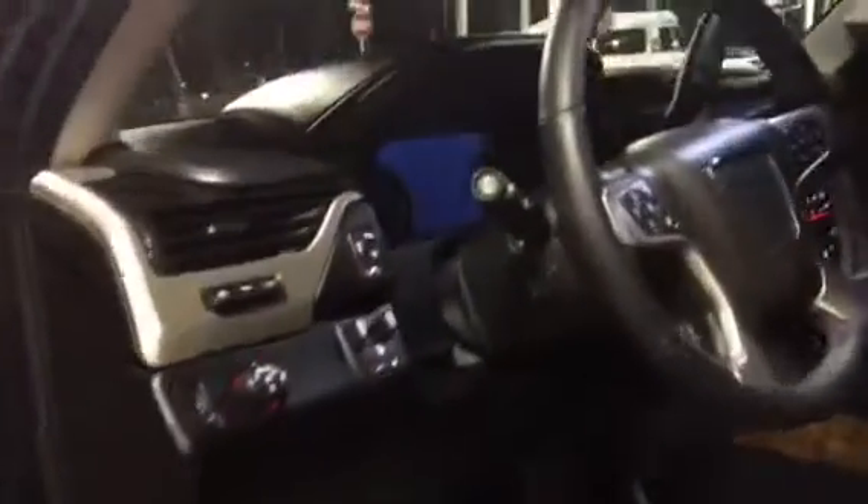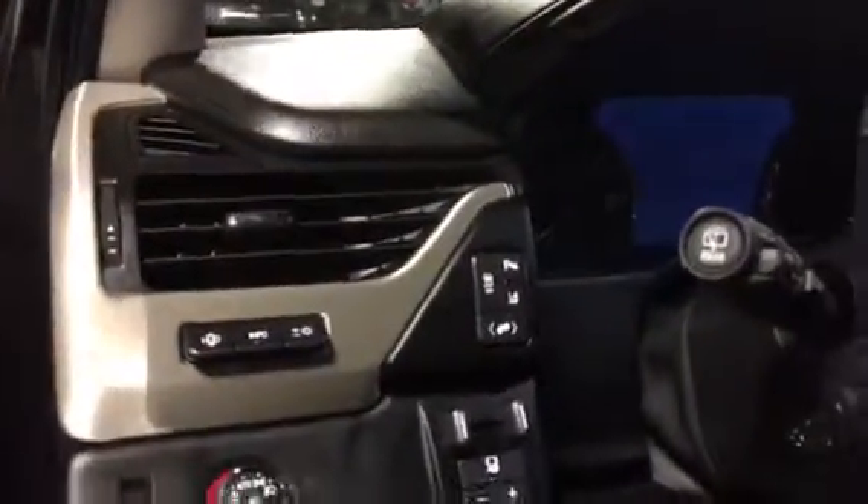You have the fixed running boards and a lot of the same features — the wood grain accents, your adjustable pedals, your parking assist, and if you can see there, you have the sunroof and you actually have the newer thin DVD screens. Let me open this up for you so you can see that.